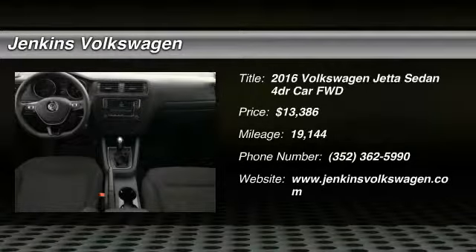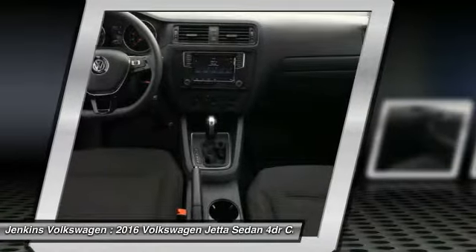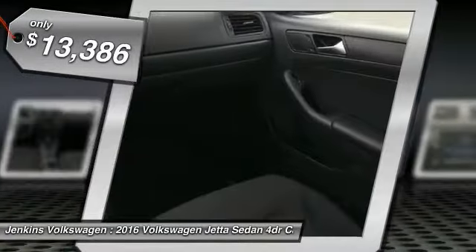Make a great choice today with the 2016 Jetta. The Jetta is a premium car that is family-friendly with a great price, agile and confident handling. The Volkswagen Jetta is priced below $15,000.